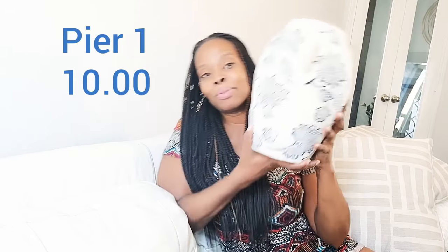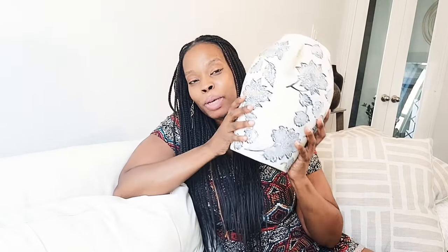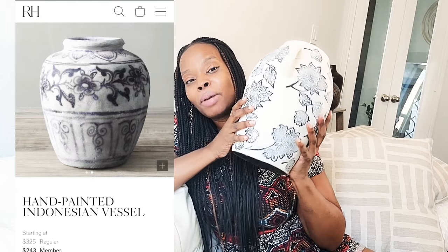I even managed to snag something from Pier 1. Look at this vase — this is an RH Duke style. This was the only thing I purchased from Pier 1 before they went out of business in-store. Pier 1 is going to have an online site but from what I've seen so far, it's not that great — maybe it'll improve. Look at the detail on here; it has this faded black and white picture on it. I've seen something like this on RH. Yes, it is broken — the handle is off.